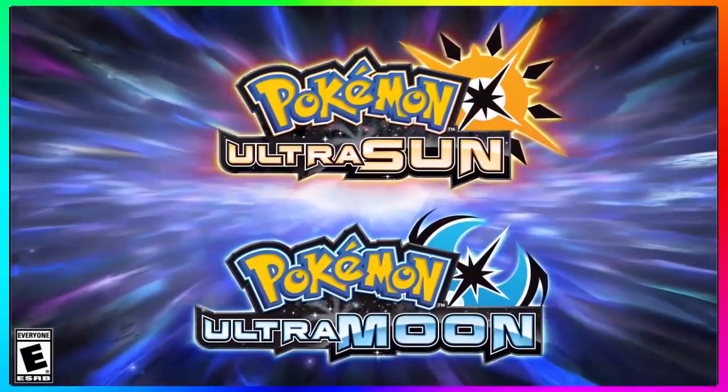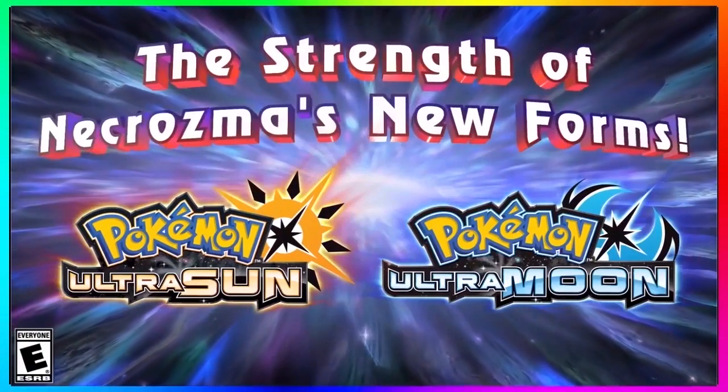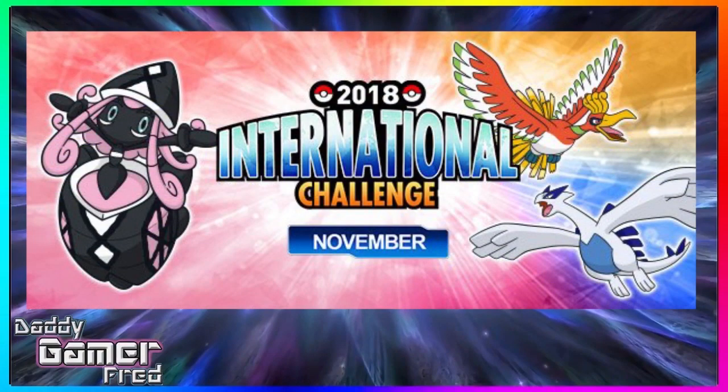What is up guys, I'm Dat again with Fred, back again with another Pokemon Ultra Sun and Pokemon Ultra Moon news update video. Today we're going to go over how to receive your Shiny Tapu Lele if you participated in the 2018 International Challenge of November competition to get this gift, which is available now.